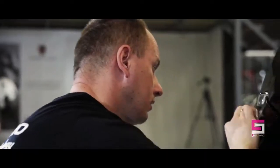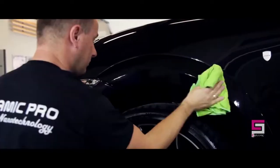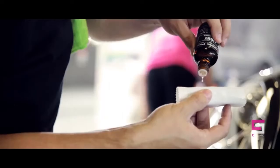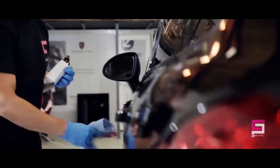Ceramic Pro forms a super slick hydrophobic surface that prevents dirt, tar, brake dust, and bird droppings from adhering to the surface of the vehicle. We are now using Ceramic Pro Light as the top coat for Ceramic Pro 9H, which is a very good combination to get a high gloss effect and deep color tone.